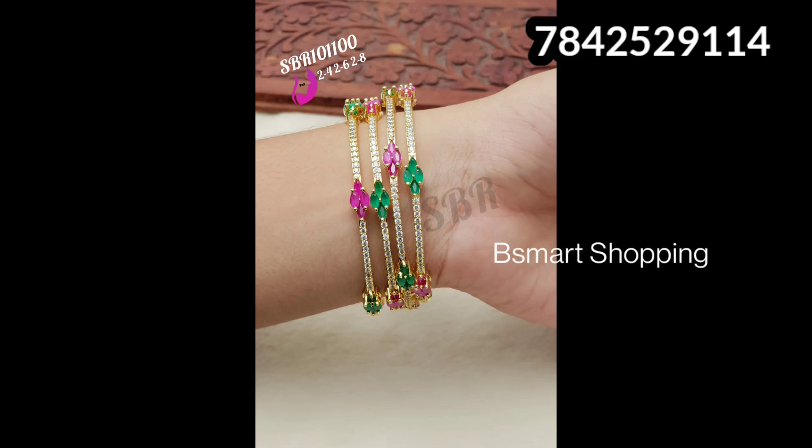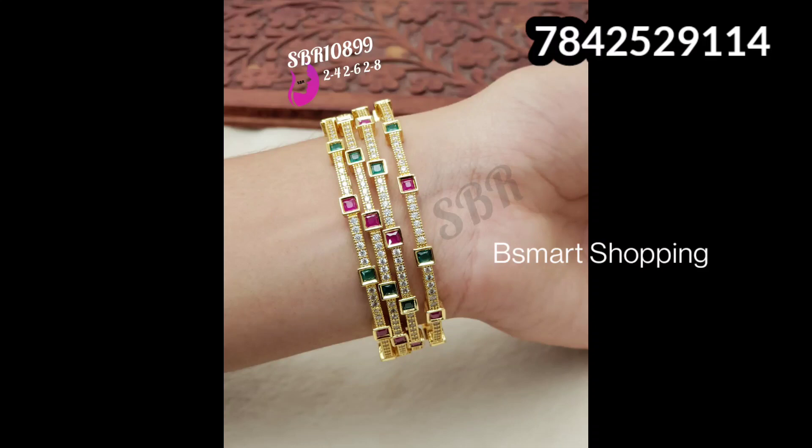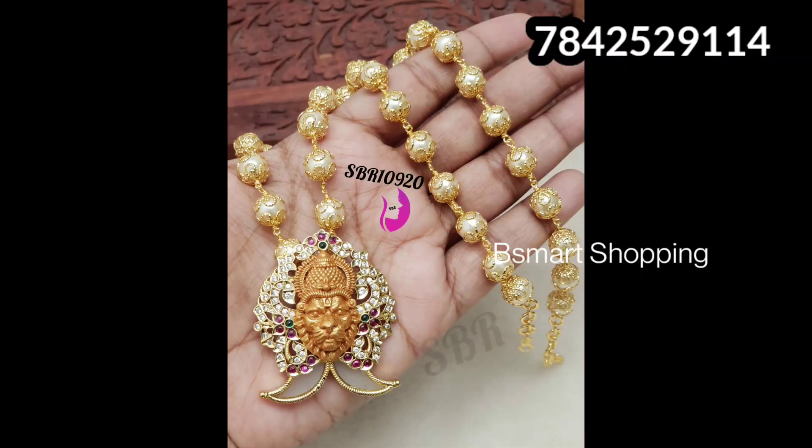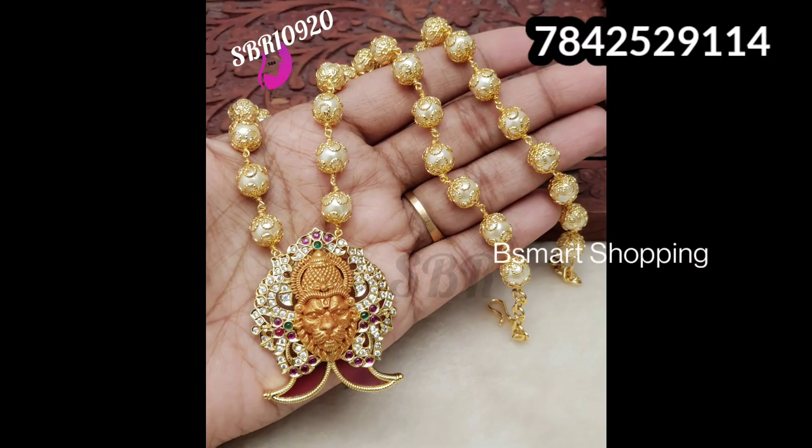Sizes available are 24, 26, and 28. This item is just 899 rupees minus 15% discount, and another is 920 rupees minus 15% discount. It comes in 3 colors. Shipping charges are additional and will apply to your order.